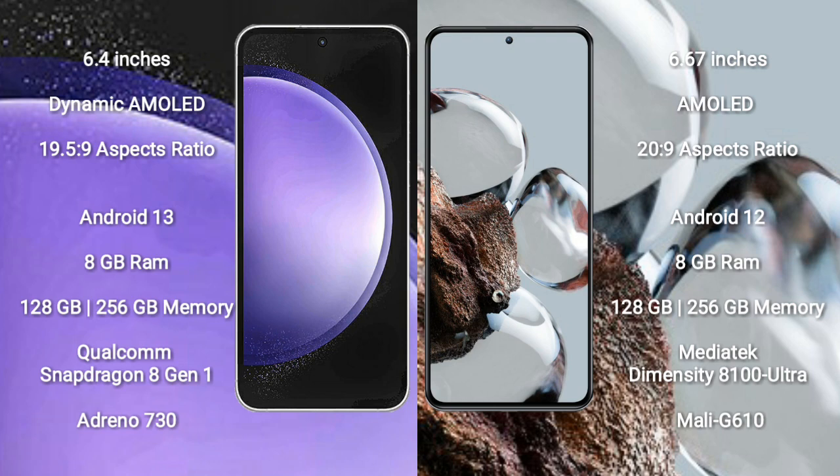256GB internal storage. Samsung Galaxy S23 FE features a Qualcomm Snapdragon 8 Gen 1 processor and GPU Adreno 730. Xiaomi 12T comes with 8GB RAM and 128GB or 256GB internal storage.